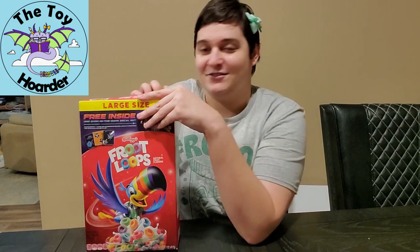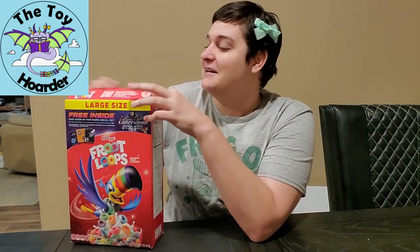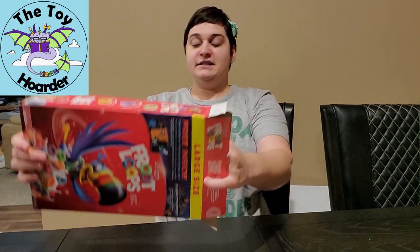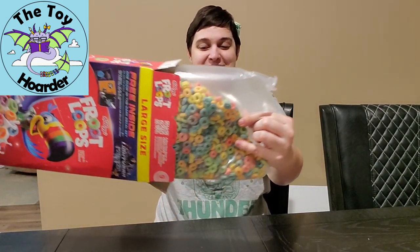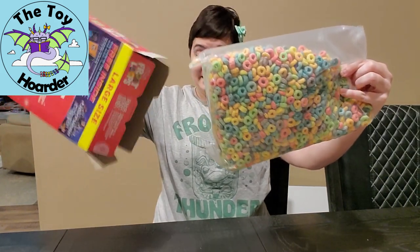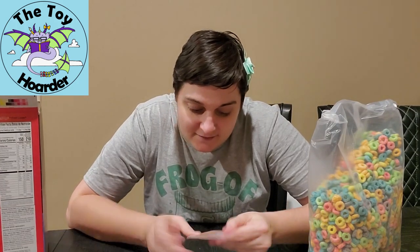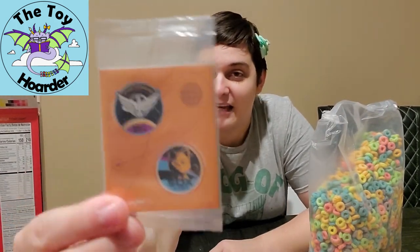I'm not sure which sticker set it'll be since I don't think they're really numbered and labeled. I guess we'll find out what we get. Let's get this open — I don't know where the stickers are in here. There it is!